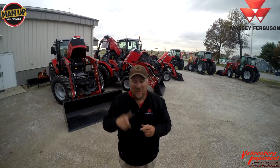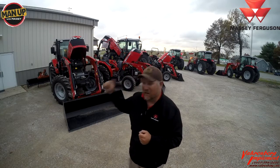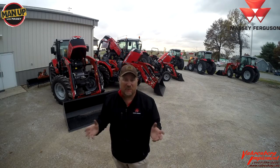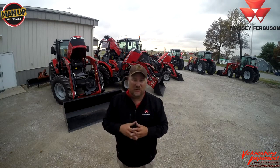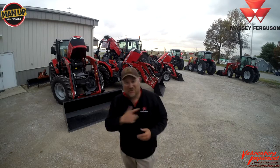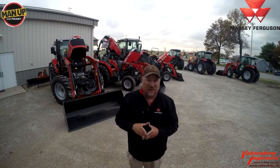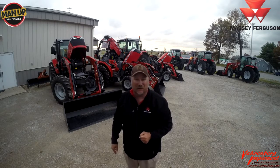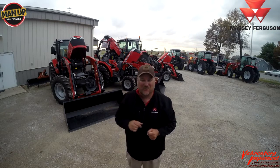Thank you for tuning in to another tech tip from Varenberg Implement. I hope this helped you learn the differences and understand exhaust maintenance — it's a new subject but not a scary one. Use it to your advantage and get the most out of the equipment you're purchasing. Visit your local Massey Ferguson dealer, or go to MasseyFerguson.com to use the dealer locator and get the same guidance we've been teaching here today.